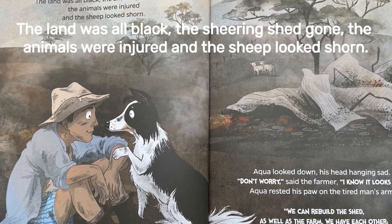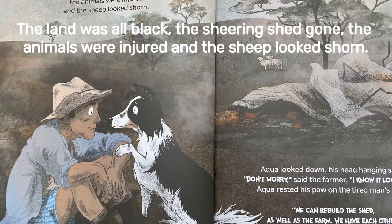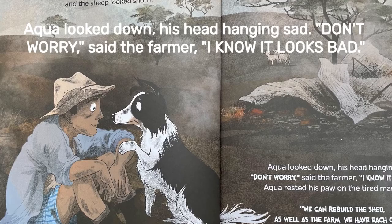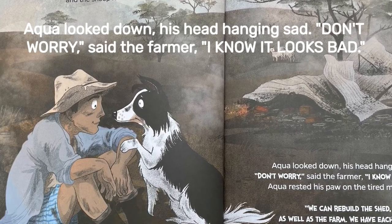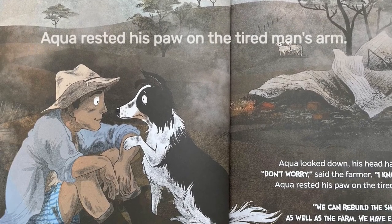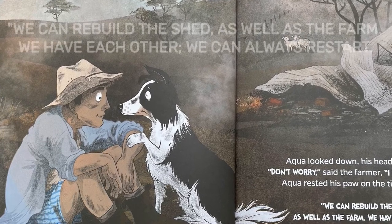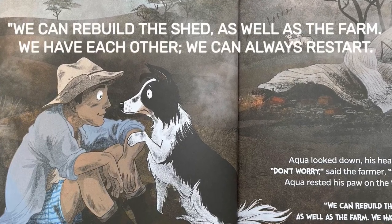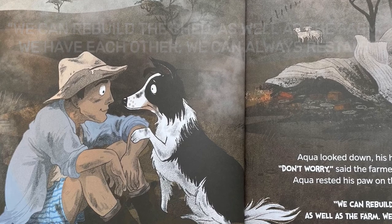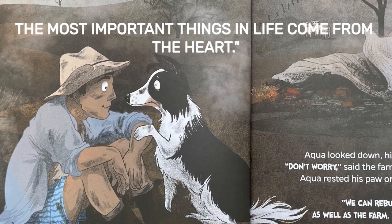The land was all black, the shearing shed gone, the animals were injured and the sheep looked shorn. Aqua looked down, his head hanging sad. 'Don't worry,' said the farmer, 'I know it looks bad.' Aqua rested his paw on the tired man's arm. 'We can rebuild the shed, as well as the farm. We have each other, we can always restart. The most important things in life come from the heart.'